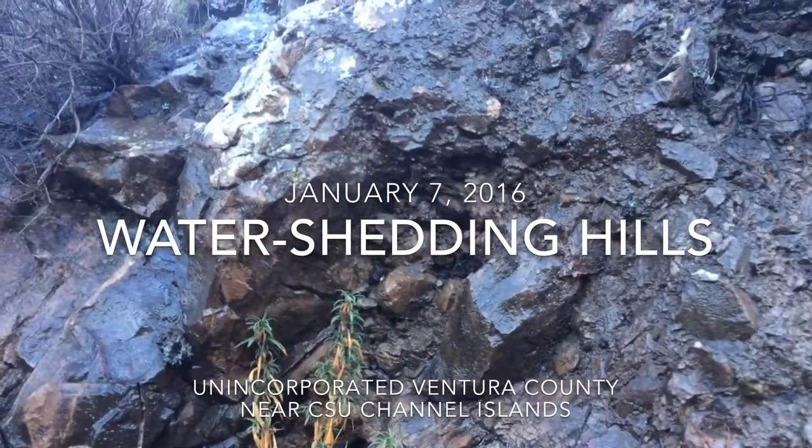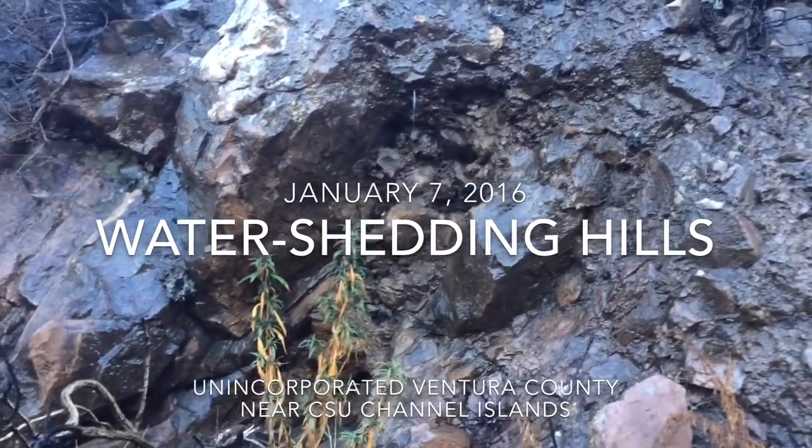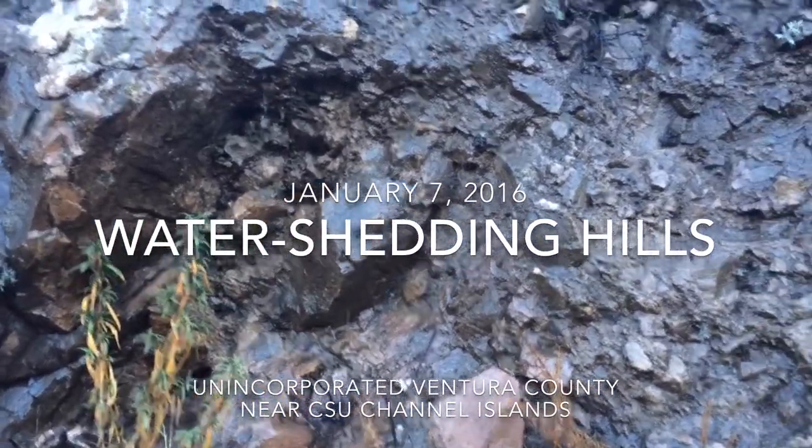Here on the western side of the Santa Monica Mountains, we have a lot of areas like this. This area has been impacted by fires, most recently the 2013 Springs fire.